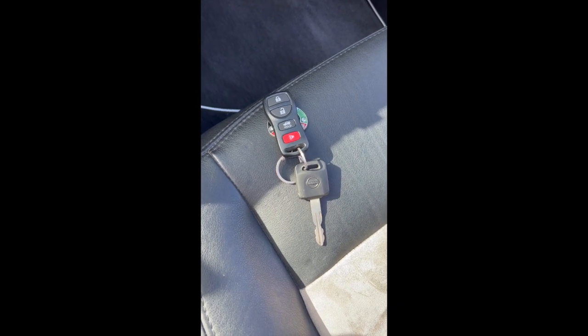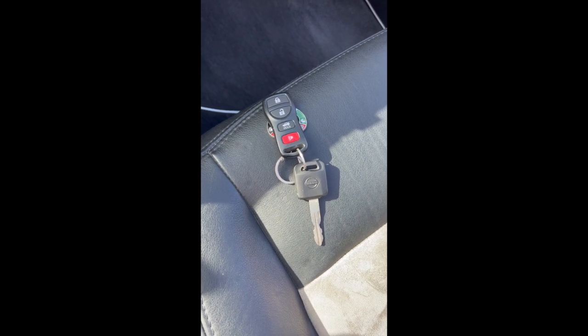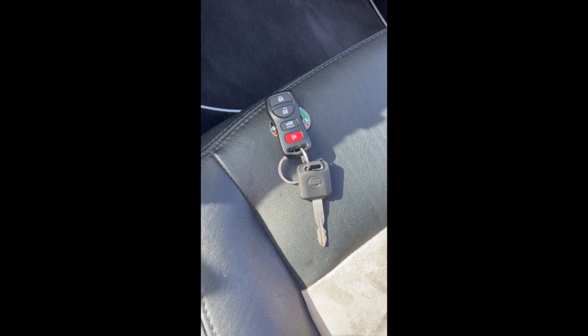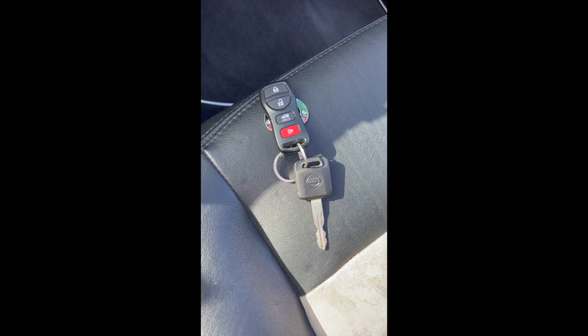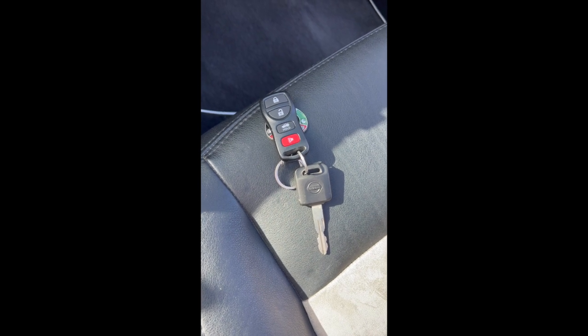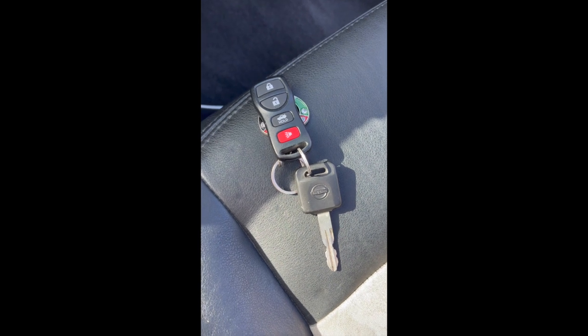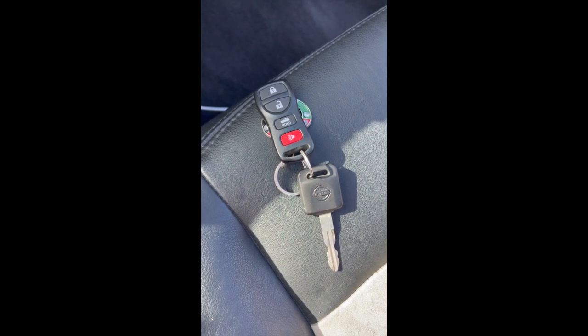One thing I want to point out is this key. You got this key if you bought a Sentra, a Frontier, an Altima — anything Nissan made had that key. You would think having a Maxima with the Elite Package would make it some sort of special aluminum key. Nope. You got that. Not even a remote start.